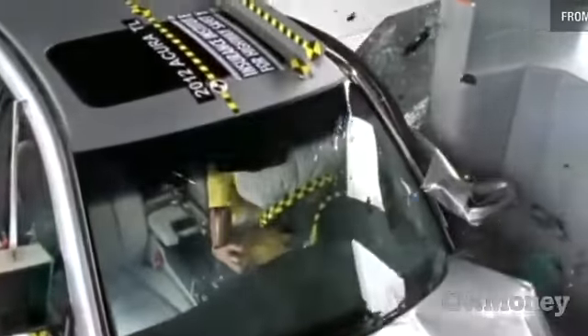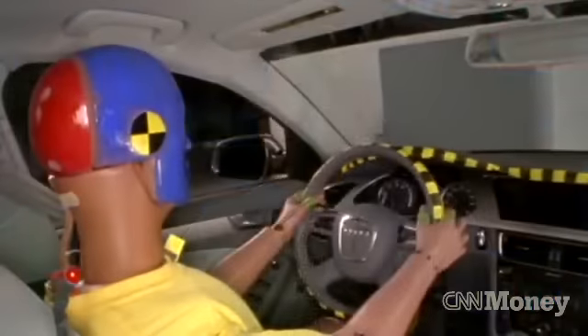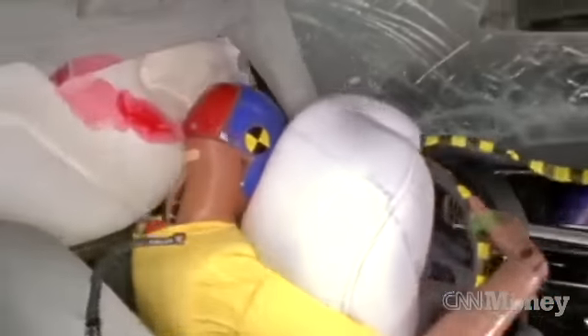This is still a risk for people, even in vehicles that do well in our frontal moderate overlap crash test or do well in the government's full overlap crash test — they don't do well in this particular kind of crash, a small overlap.